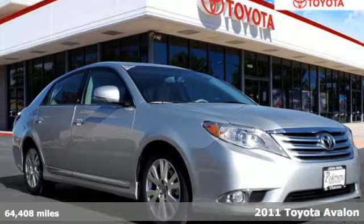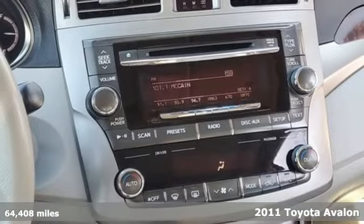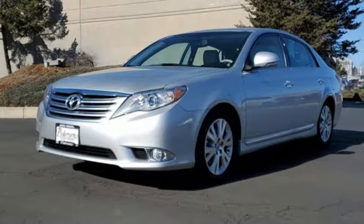It's a 2011 Toyota Avalon. Elegance on the outside, intelligence on the inside. This sedan will captivate both passerby and passengers.